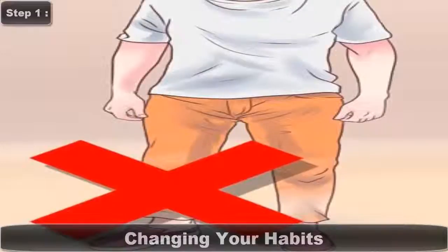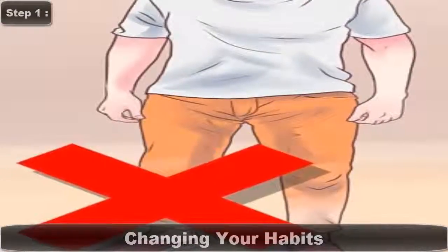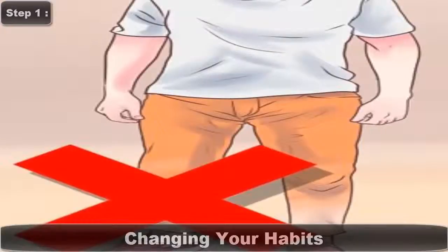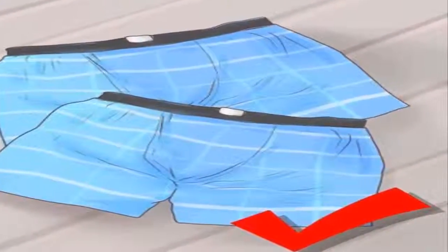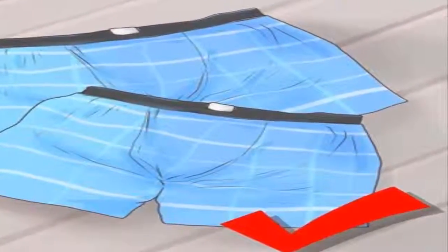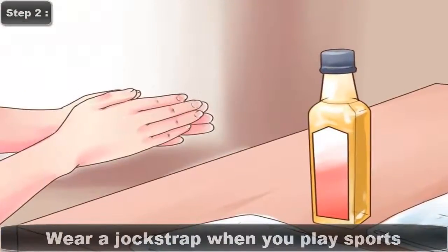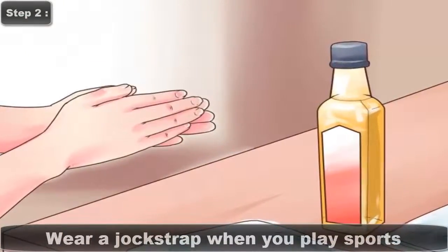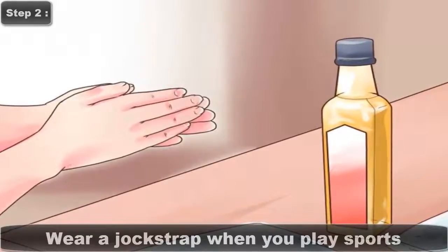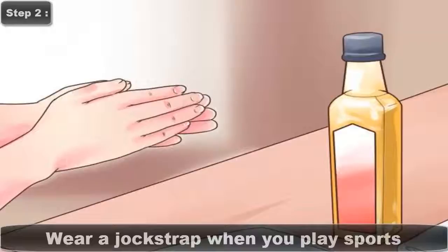Step 1: Changing Your Habits — Avoid Overheating Your Testicles. There's a reason our testicles rest outside our bodies: they need to stay a bit cooler than the rest of our internal organs. When testicles get too warm, they aren't able to produce as much sperm. Step 2: Wear a Jock Strap When You Play Sports. Most men know this from experience, but a blow to the balls will hurt you and kill your sperm.